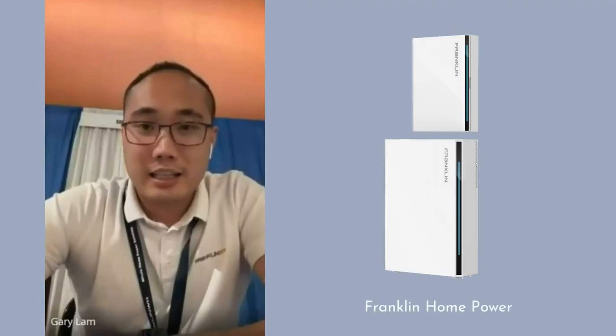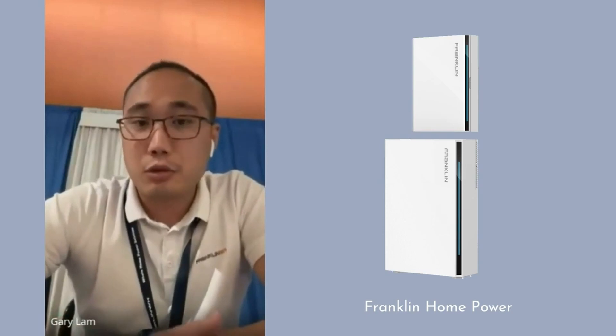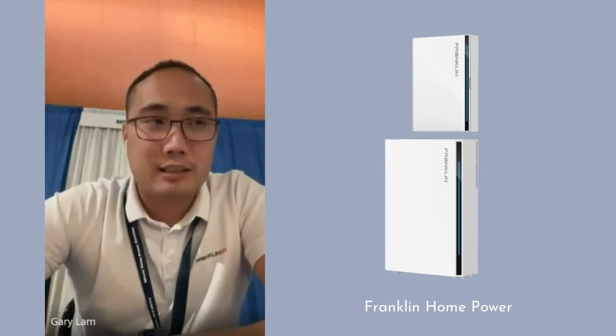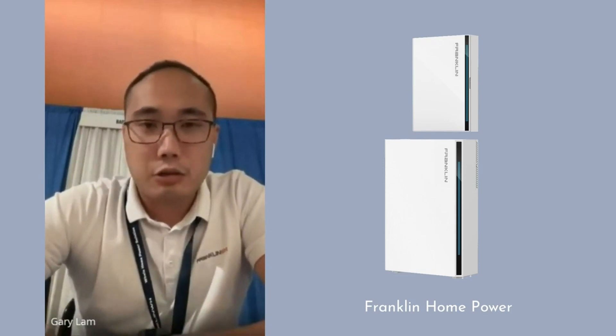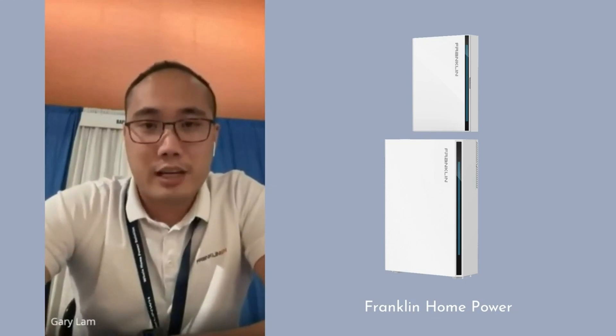For installers interested in getting started, go to franklinwh.com, click the 'Contact Us' button, and sign up to be a dealer — it literally takes two minutes and someone from our team will reach out to begin certification. If you're not quite ready, visit our social media for product and project updates, and check our YouTube channel where most of our installation guidance and materials are available.